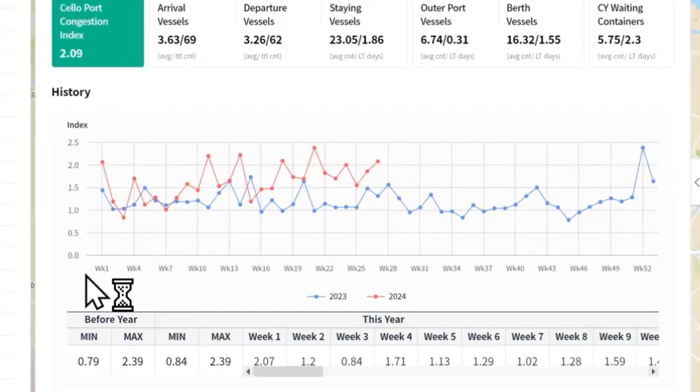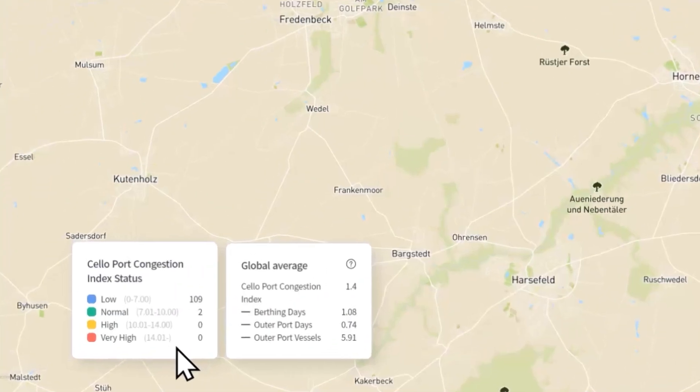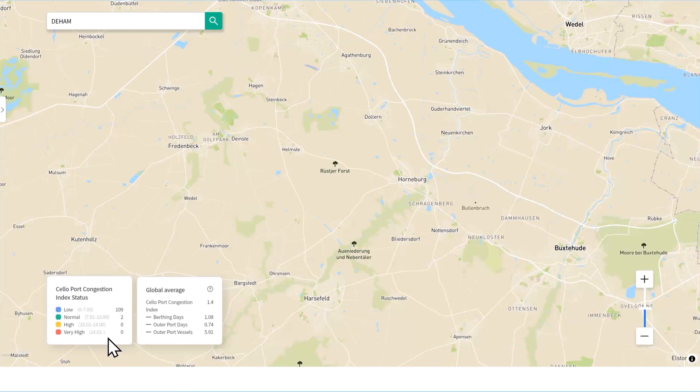We also provide index history that allows you to estimate seasonal port congestion information. With the Port Congestion status at the bottom left of the screen, you can even view only the highly congested ports on the map.